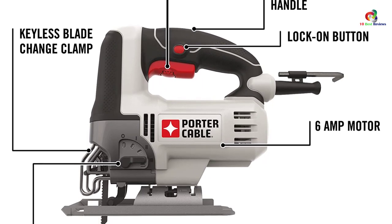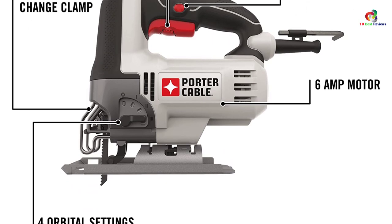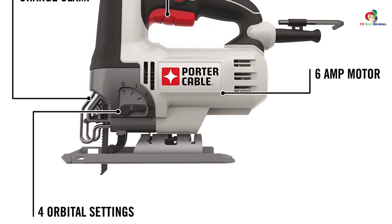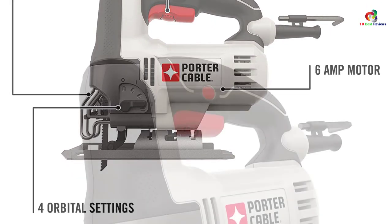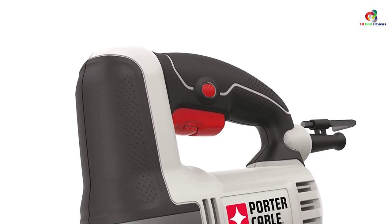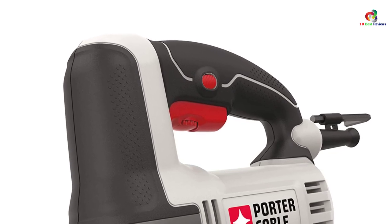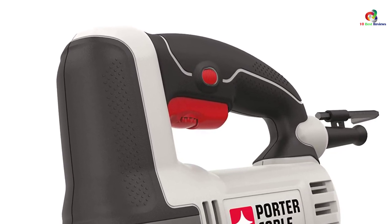The lock-on button is strategically placed to enhance prolonged use without the need to hold onto the trigger. If you need to replace the blade, this equipment makes it the easiest — it boasts a tool-free blade change. Everything is easy and sound with the Porter-Cable PCE345 jigsaw.